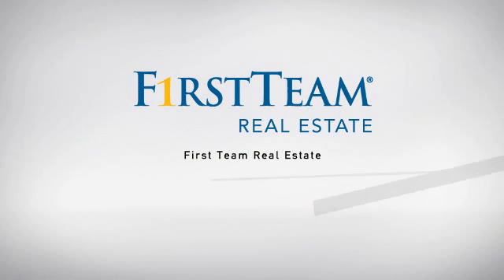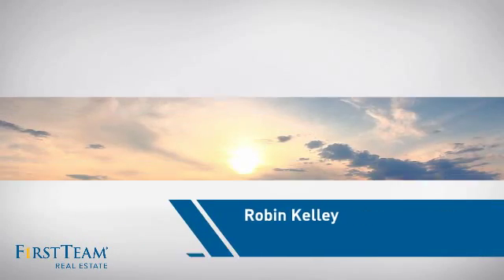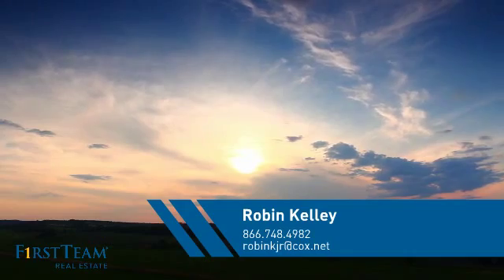At First Team Real Estate, our wide selection of listings helps you find a place you'll feel right at home in. This video is brought to you by your real estate agent, Robin.